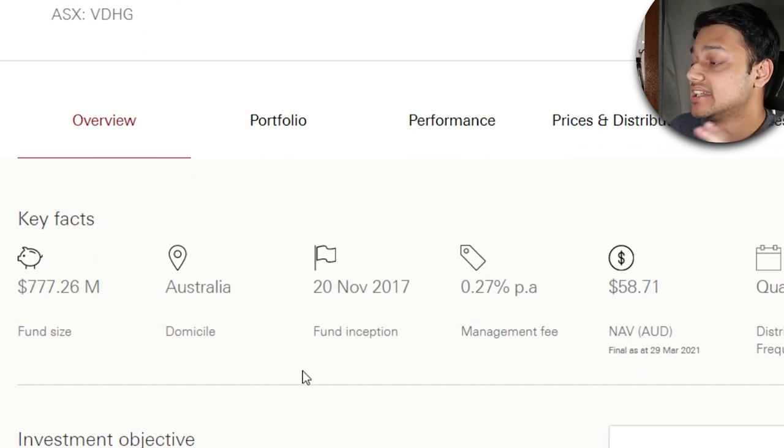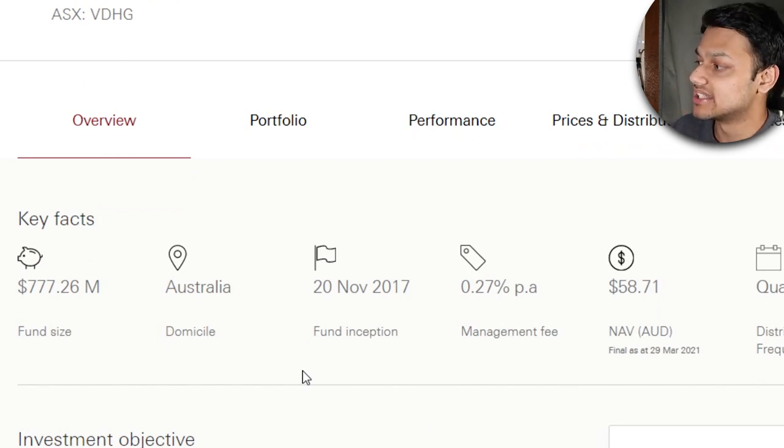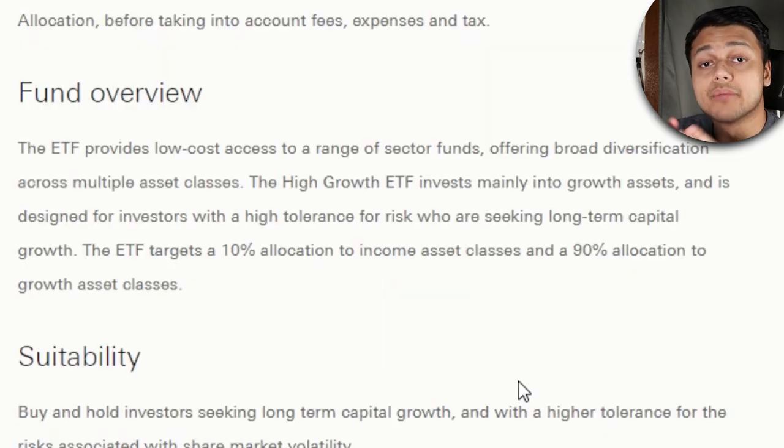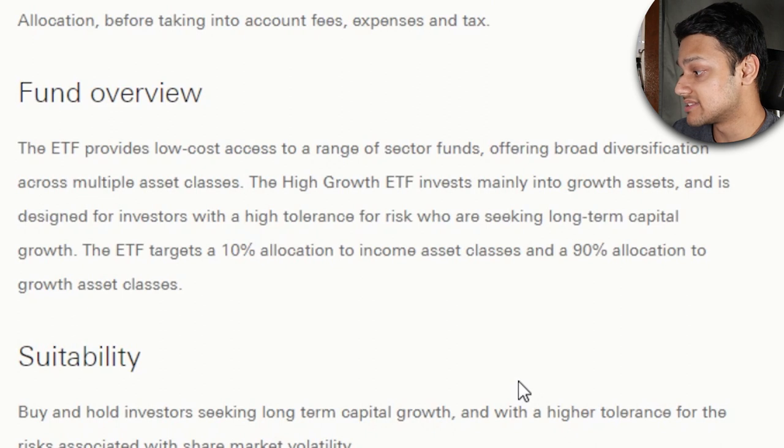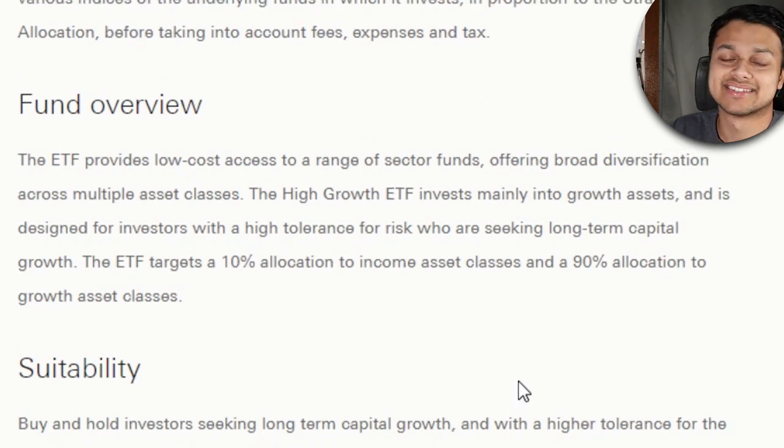The key facts show nearly $800 million in fund size. It's domiciled in Australia, making it pretty easy at tax time. It's been running for three years and the management fee is 0.27% per year, with quarterly dividends. The main thing that makes this ETF unique is that it invests 90% into growth asset classes and 10% into income classes like bonds. One negative is that since the majority of the asset allocation is in growth stocks, which can be pretty volatile, when a crash happens there can be pretty rapid up and down movements in the price.